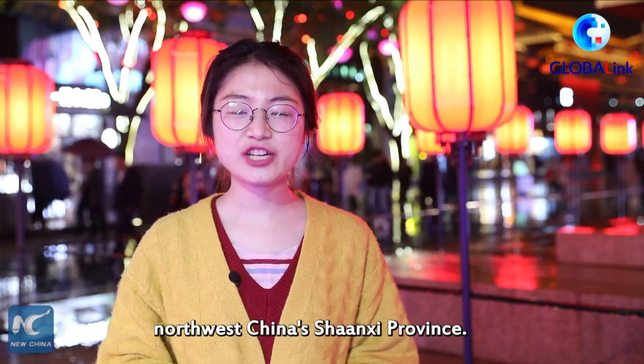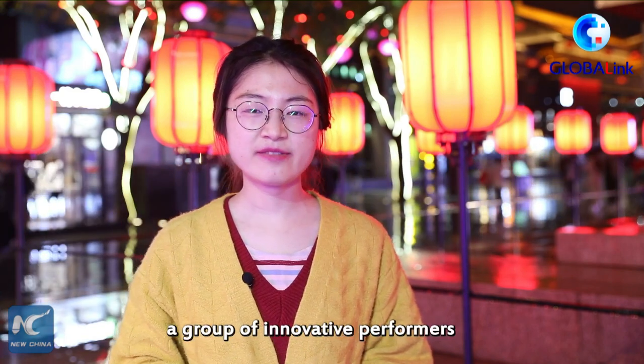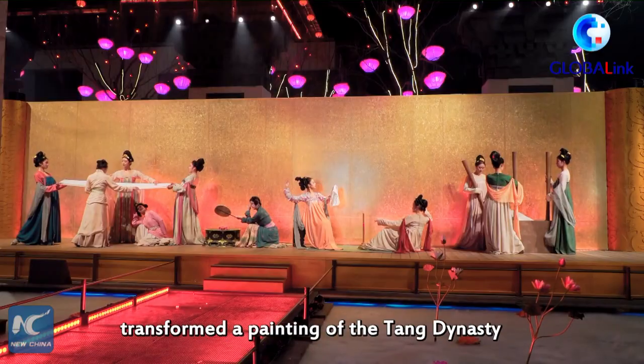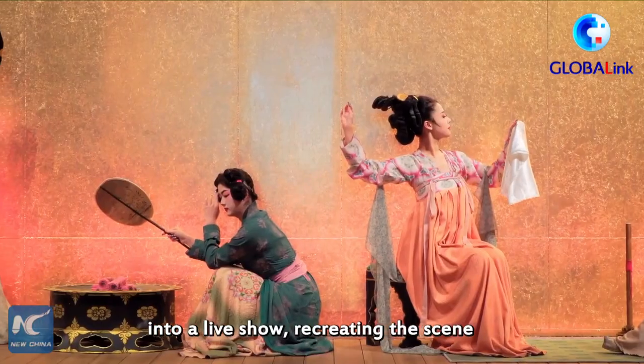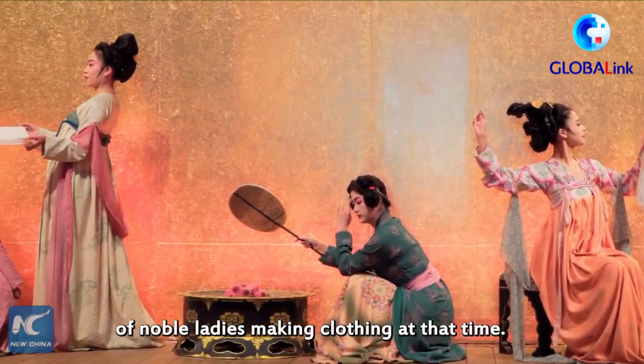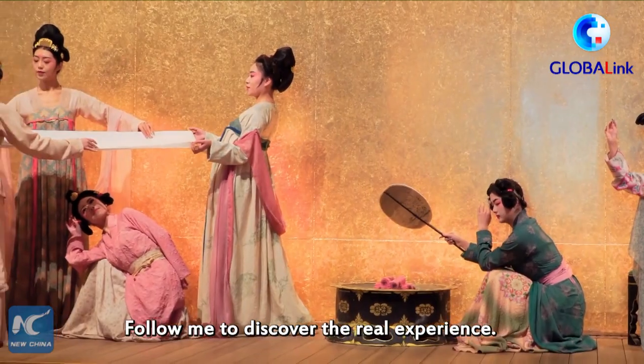I am Han Xiao in Xi'an, Northwest China's Shaanxi province. In this ancient city, a group of innovative performers transformed a painting from the Tang Dynasty into a live show, recreating the scene of noble ladies making clothing at that time. Follow me to discover the real experience.